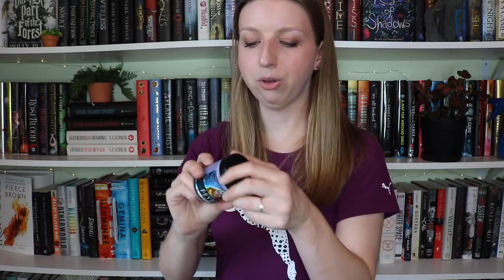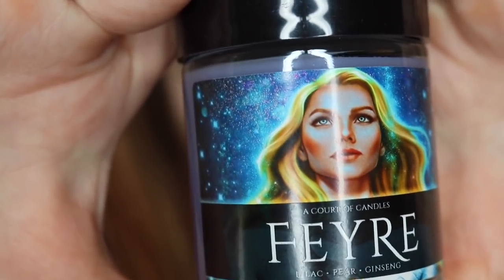The last one in there is of course Feyre, our main home slice. She is lilac, pear, and ginseng. I'm not a huge fan because of how strong it smells, but like the Amryn one I think it'll translate well burning through the house. It smells very strongly of lilac, which I personally love, but it's a little overpowered with a sweet scent. I'm not a huge fan of this artwork — it's beautiful, but she's blonde and I don't picture her as blonde. I picture her more as a redhead auburn color, but you can decide.